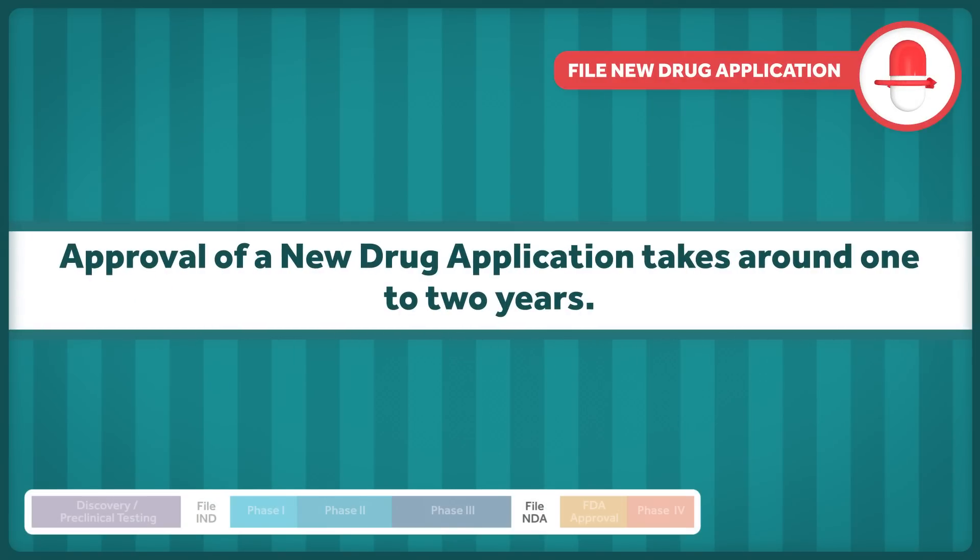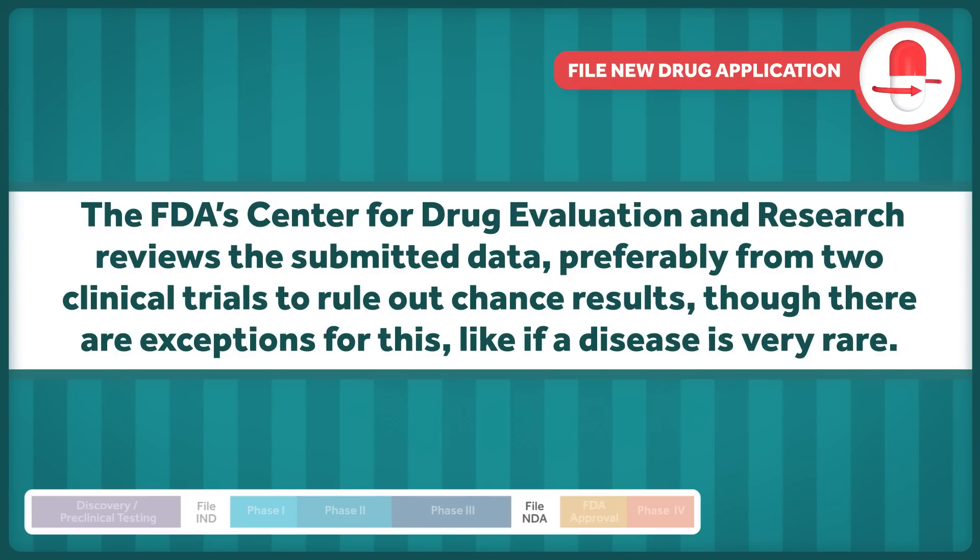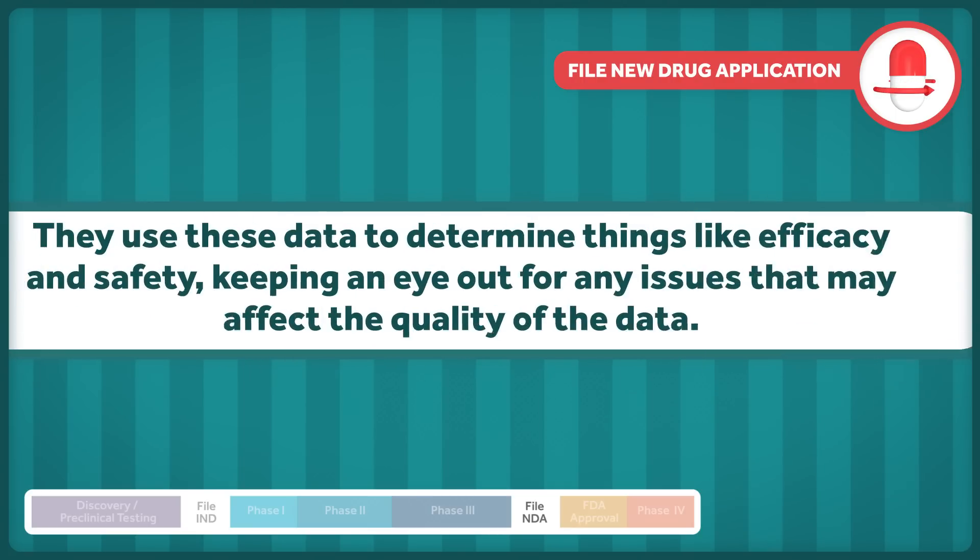Approval of a new drug application takes around one to two years. The FDA's Center for Drug Evaluation and Research reviews the submitted data, preferably from two clinical trials, to rule out chance results, though there are exceptions for this, like if a disease is very rare. They use these data to determine things like efficacy and safety, keeping an eye out for any issues that may affect the quality of the data.